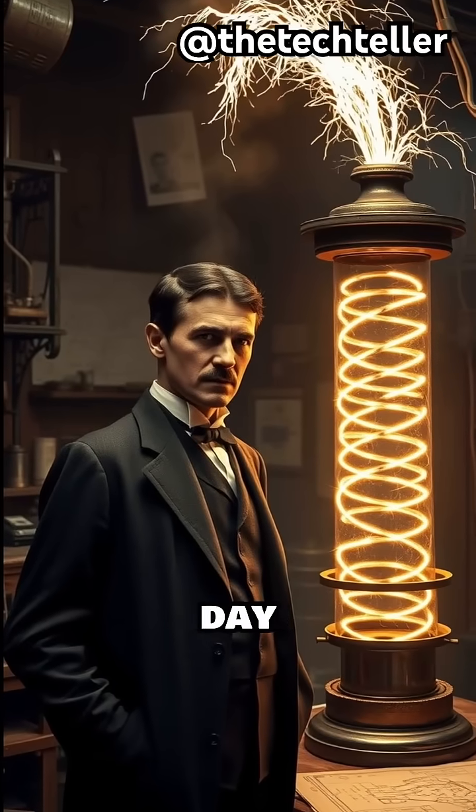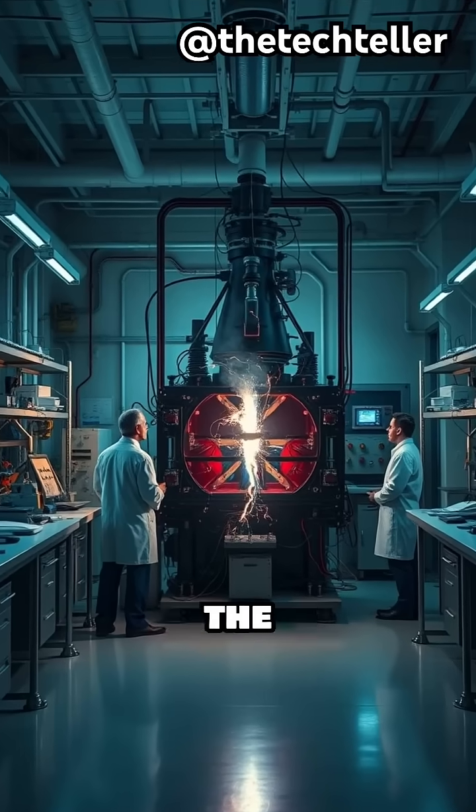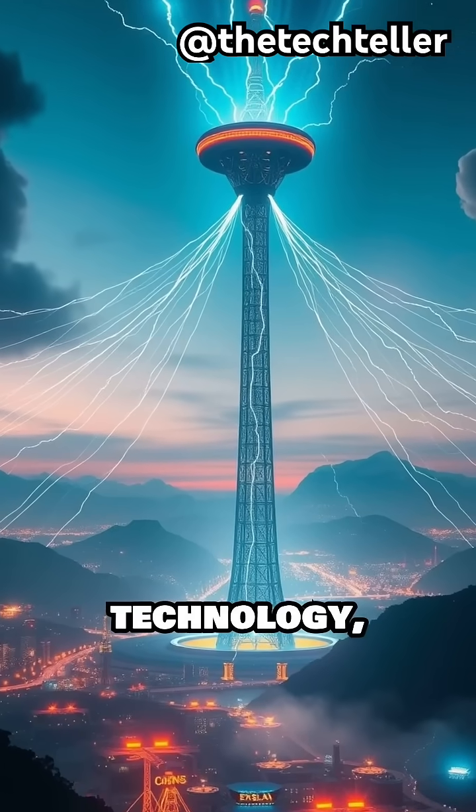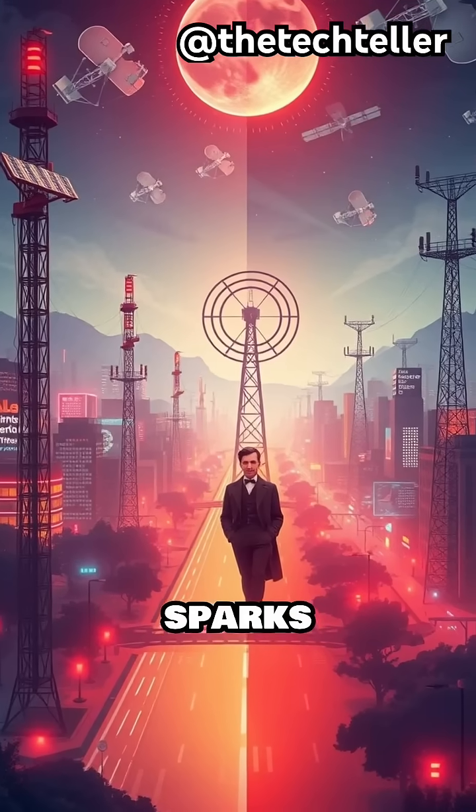Tesla believed this could one day beam power across the world, which never happened. But his invention became the foundation for wireless technology, radio transmission, and high-voltage science that still sparks innovation today.